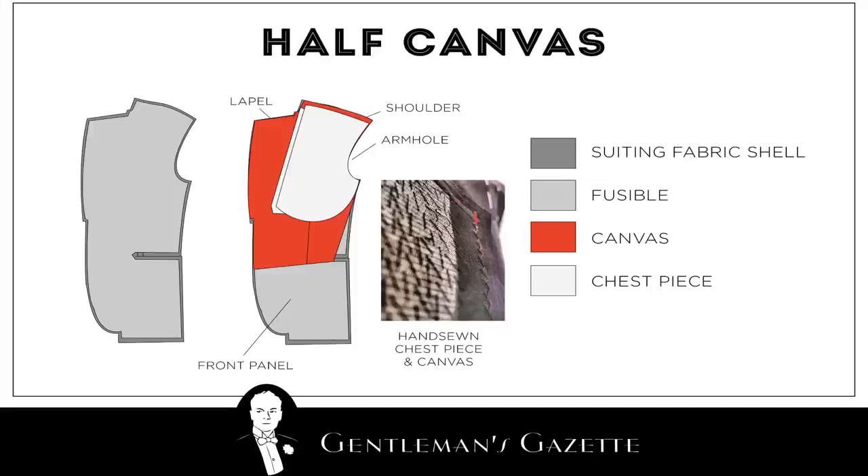One big advantage of a thousand dollar suit is the fabric quality. At that price level, you can actually get a decent quality cloth that lasts, is soft and comfortable on your skin, and drapes well on your body. The biggest advantage over a hundred dollar suit is the interlining and construction. Where the hundred dollar suit has a glued interlining, the thousand dollar suit has a half canvas or full canvas interlining. A half canvas is sewn to the fabric and usually made of materials like horsehair, cotton, or wool — making it more breathable so you don't overheat, and it moves with your body so it's more comfortable.